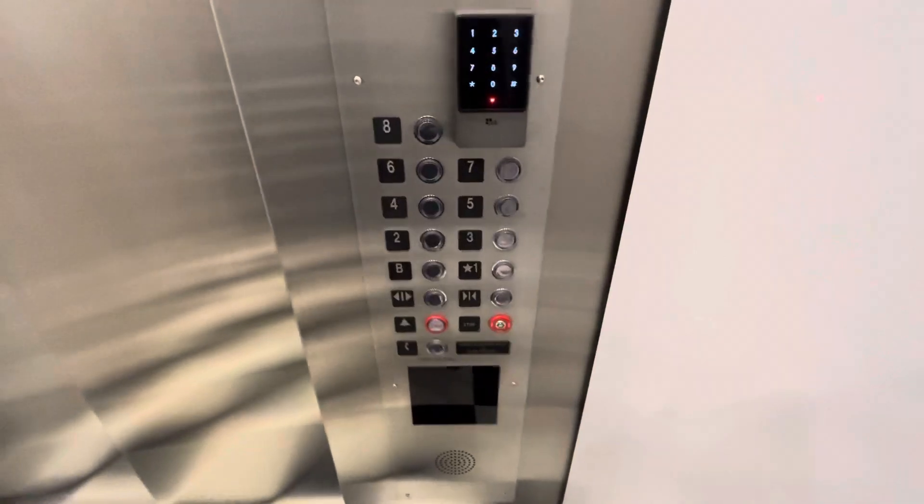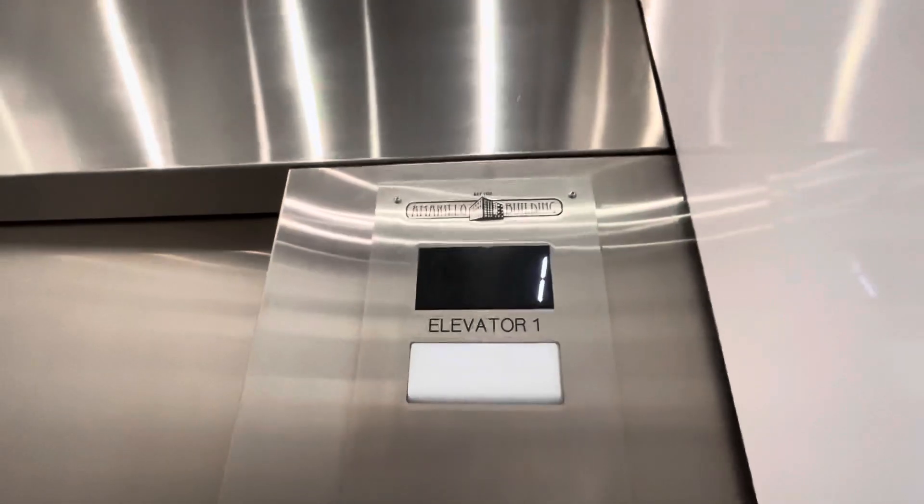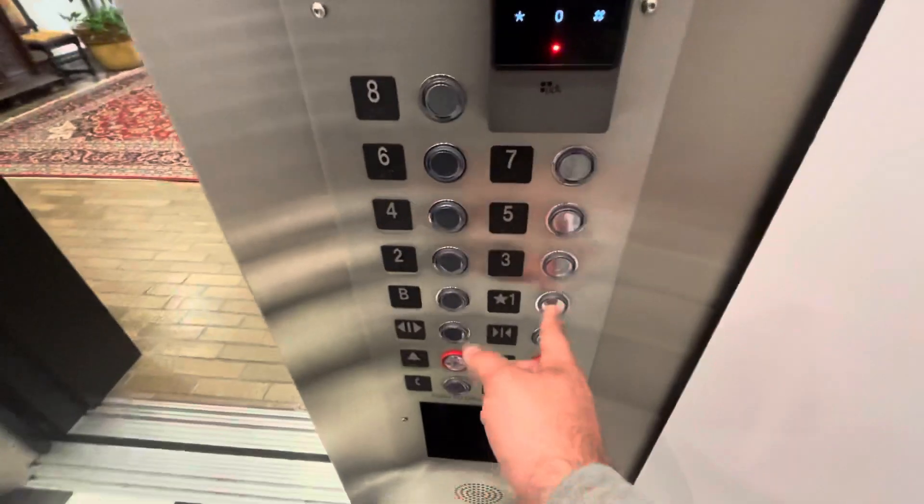And then these are the fixtures right here — you just missed the button going. Amarillo Building, number one. If the other ones are the same as these, we're not going to do them because it won't be worth it. I don't think I've seen these fixtures very much — I think these are my first ones.